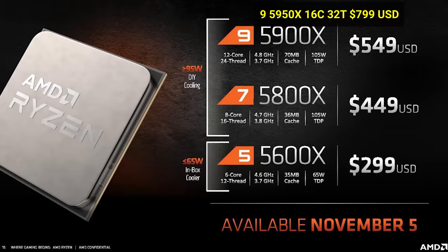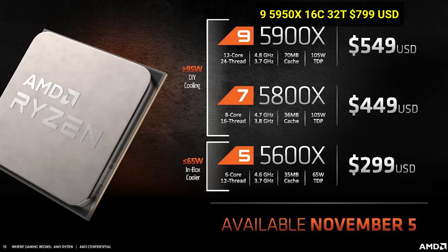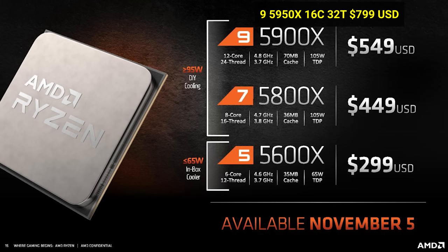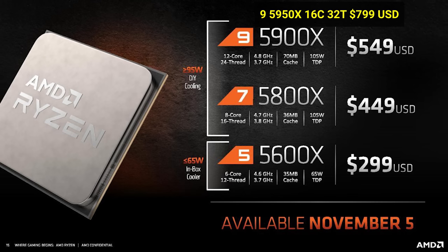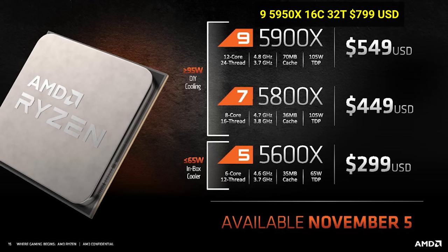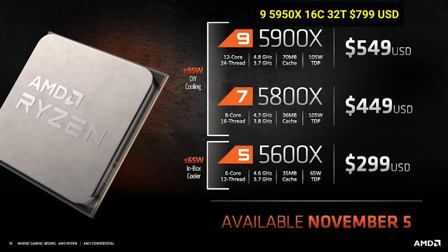The first few chips in the product stack are listed right here, and they range from the six-core, 12-thread Ryzen 5 5600X for $300, all the way up to the 16-core, 32-thread Ryzen 9 5950X for $800. Now, some of these prices are actually more expensive than their Intel equivalents, but keep in mind that with the IPC improvements, AMD still thinks they'll be in a strong price-to-performance position.